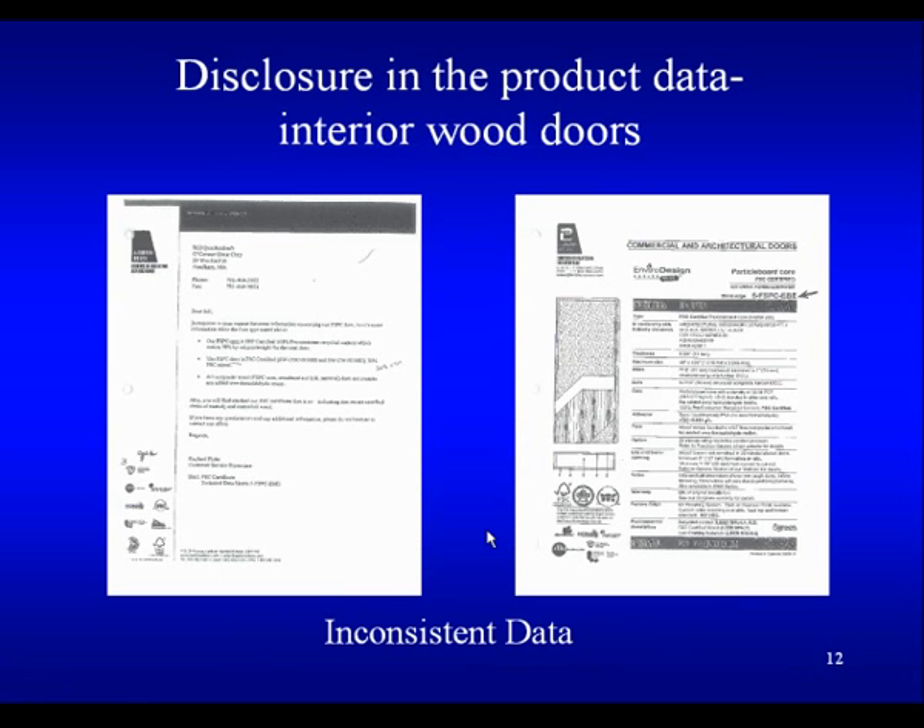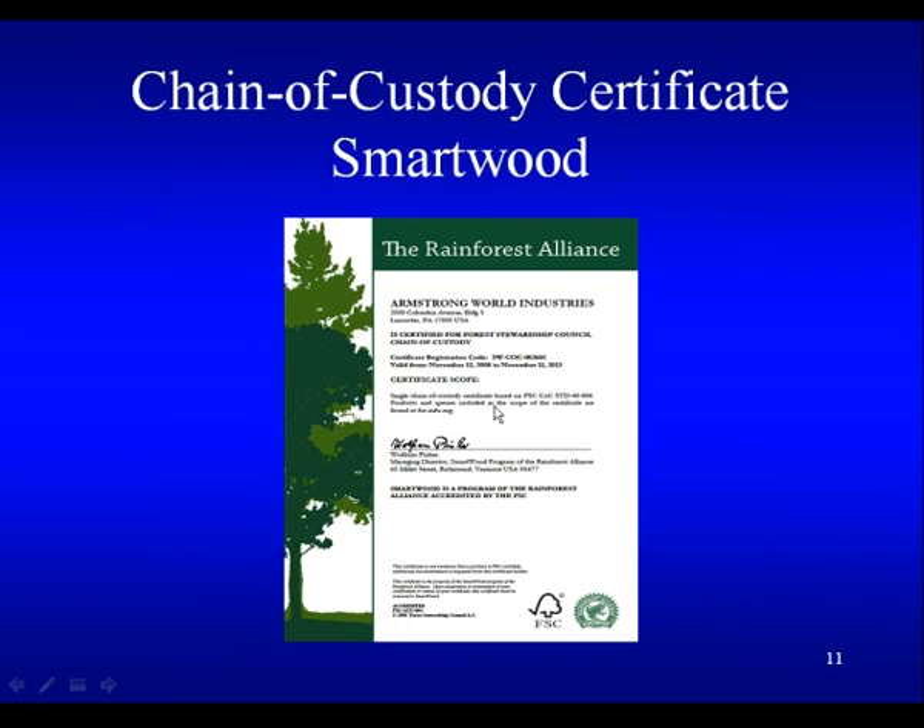Here's a Smartwood or Rainforest Alliance certificate. What they look like doesn't matter — it's what's on the certificate. The SCS seems to have a one-year certificate time period, and the Rainforest Alliance seems to be a five-year period. There are two different systems and one is for longer term than the other. As long as the validation dates are current, there are no issues. Note the products and species including on the SCS certificate — you can find those on the FSC website.